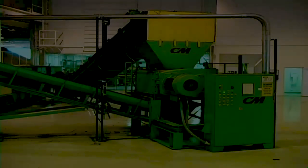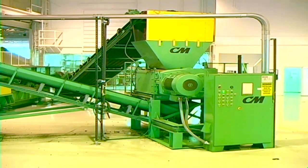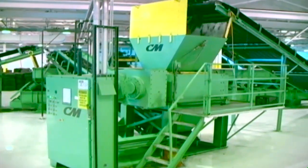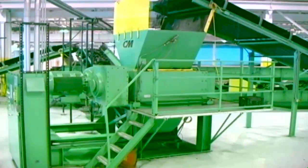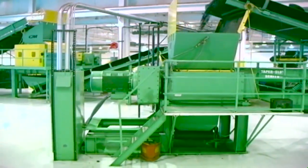Introducing the CM Chip Shredder, one of the most versatile and affordable tire shredders in the marketplace today. The CM Chip Shredder is capable of processing steel-belted passenger car and light truck and heavy truck tire shreds. It utilizes the same cutting technology as other Columbus McKinnon tire shredders, and its patented knife design creates an extremely efficient cutting action.